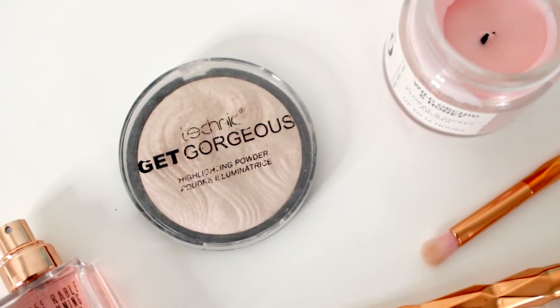My highlighter did get a bit battered because I've been taking this everywhere with me. This is the Technic Get Gorgeous highlighter and unfortunately the lid has snapped off now — the packaging obviously isn't that sturdy. But the product itself is actually beautiful. You can wear this quite sheer with a stippling brush for a really subtle glow, or really build it up for something very intense. I actually wore this as eyeshadow quite a lot while I was in Belgium. The product itself was less than £3, so obviously the packaging was never going to be great for that price.